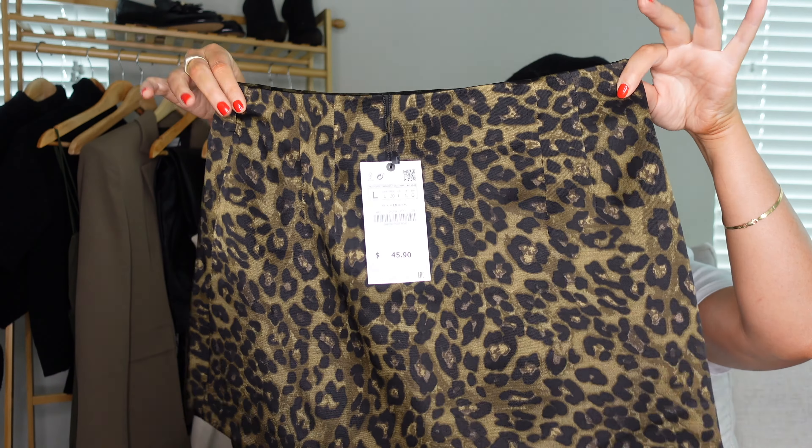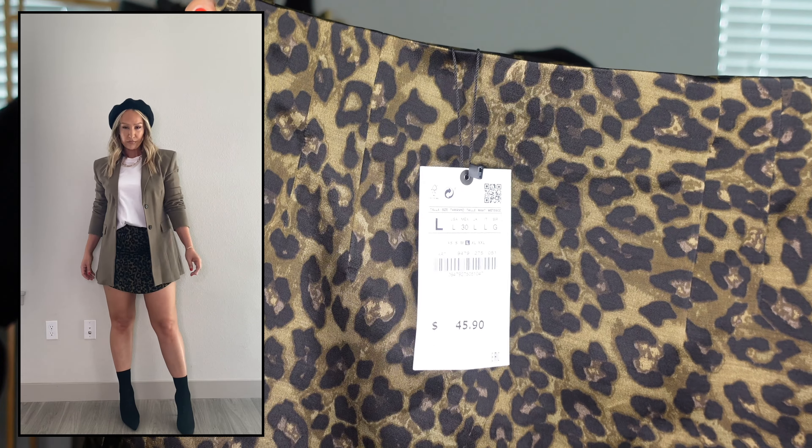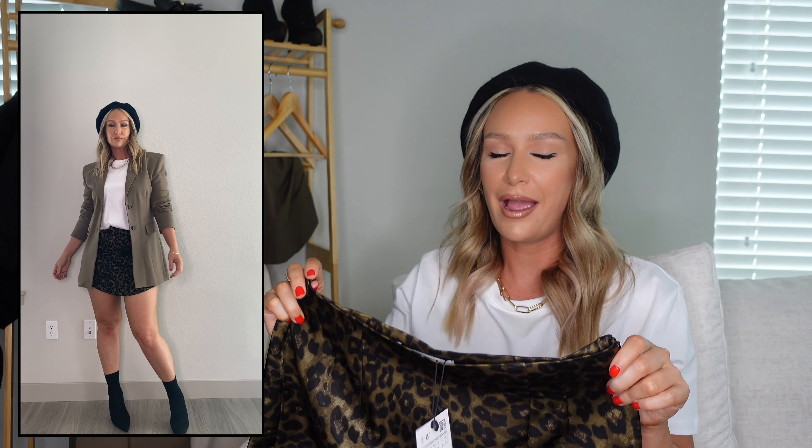This next item I'd seen many times and kept passing up, but I've learned to listen to my gut — it's this gorgeous satiny leopard print skirt. It has a very olive undertone which I love about it. A lot of times with this print you see orangey browns, so I love that this had an olive tone. I can wear it with a knit turtleneck sweater, or with this t-shirt and a blazer with sock boots or the loafers. There are so many ways to wear this skirt. It's scalloped at the bottom and I got it in a large.